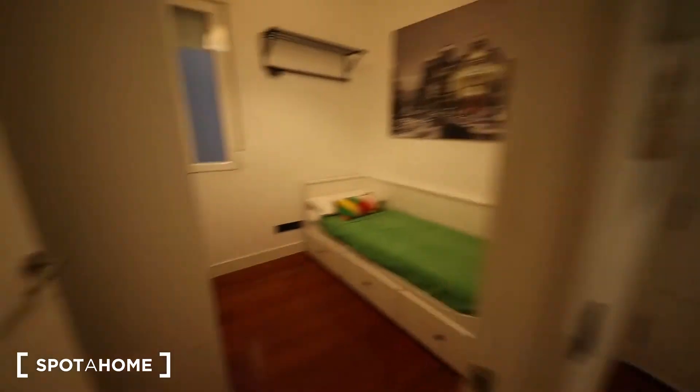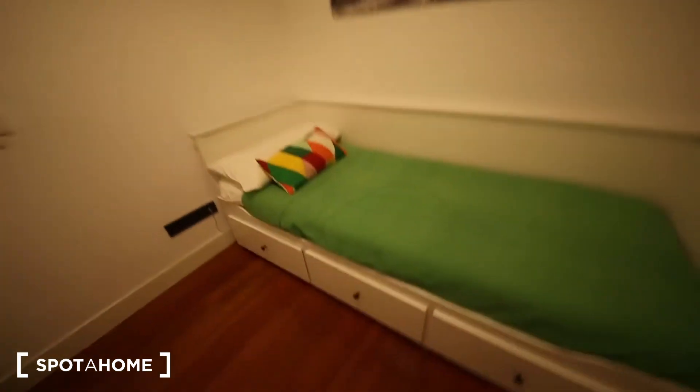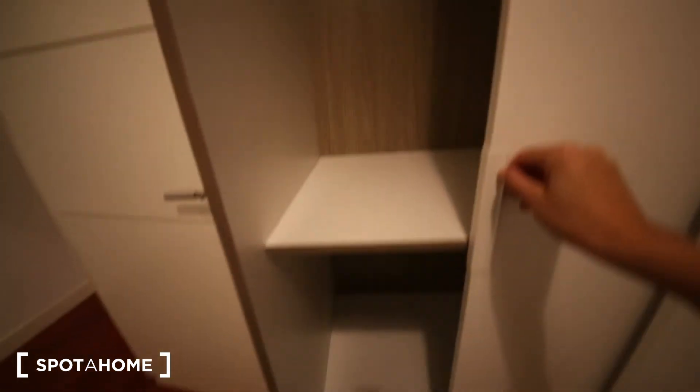I'm going to show you the other room. Look at the nice decoration, quite nice. This is room number three — single bed as well. We have some drawers over here and a nice wardrobe with a lot of space as well. Same view as the previous room. That would be it. Thank you so much and I'll see you soon. Bye.